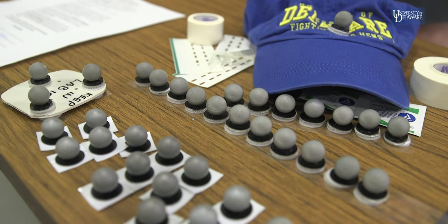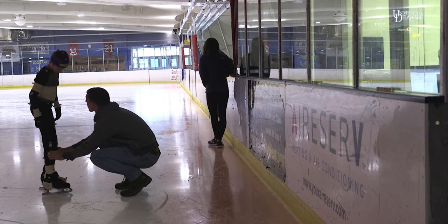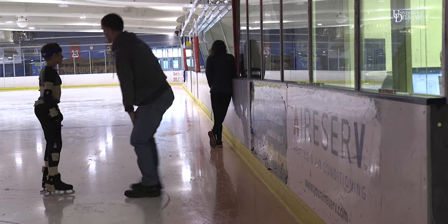In our lab, we do motion capture, which is placing small reflective markers on different parts of the body so we can track those parts in space and over time. Additionally, we capture force plate data, which can come in two scenarios. A force plate can be embedded in a treadmill, or we can have a force plate embedded over ground